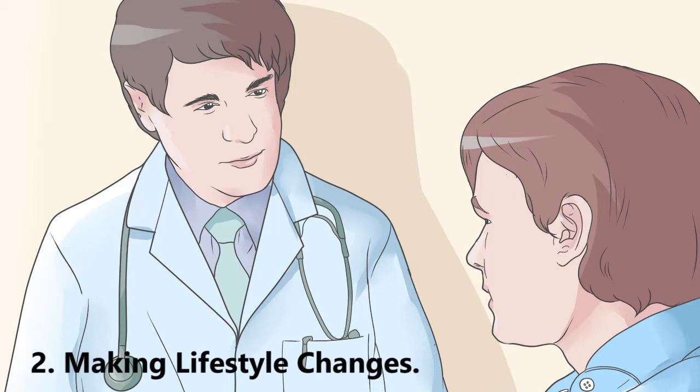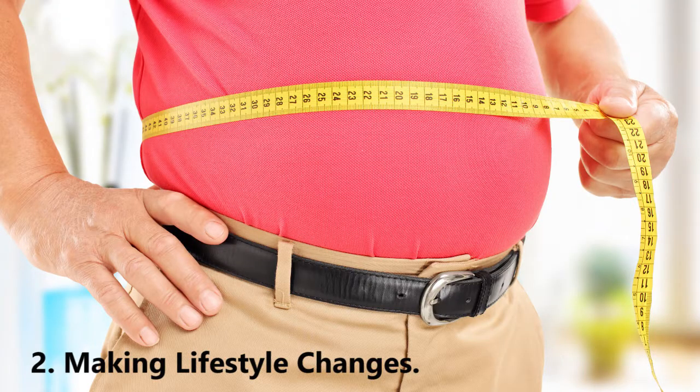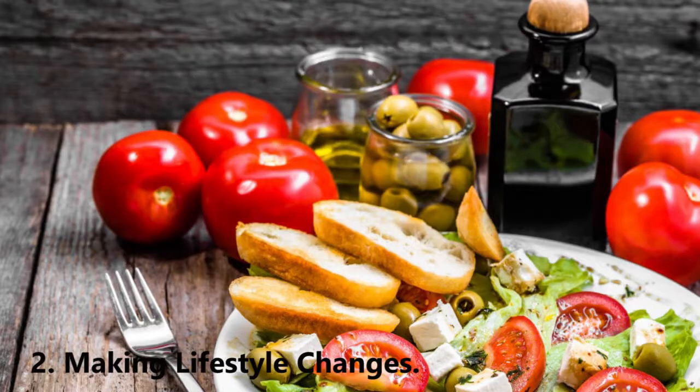Making lifestyle changes: keep your weight down. People who are overweight or obese are at greater risk for developing gout. Losing weight can help keep gout in check and move you closer toward getting rid of it for good. Talk with your doctor about constructing a healthy weight loss plan that involves limiting foods high in purine.